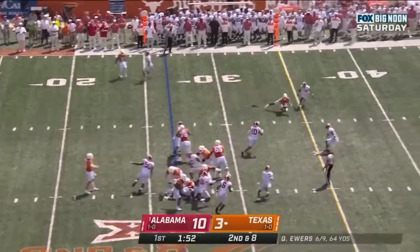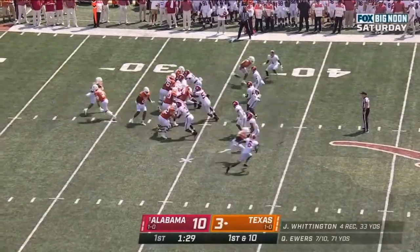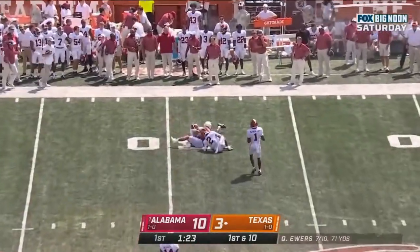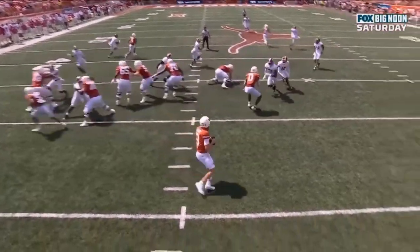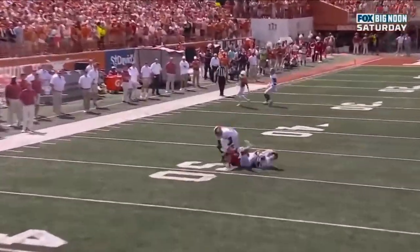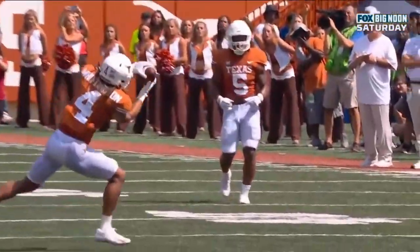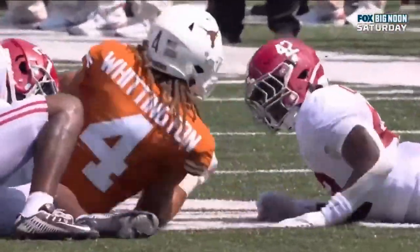Ewers underneath and it's a catch, with Brian Branch covering. Play fake, deep drop — Ewers looks, throws it, nice grab, Whittington again. Watch as Ewers is going to have to wait — this is not what he wants against this pass rush. He wants to go downfield, but great job by Whittington to break off his route and go back left, getting the completion right before Toa comes in. What a great completion for Quinn Ewers there.